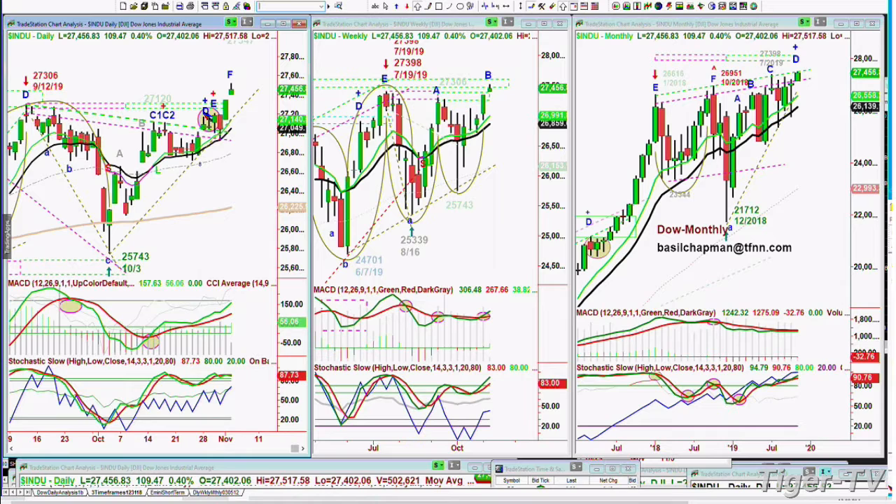Dow all-time high, S&P all-time high, NASDAQ all-time high, SMHs at 132.33, up 2.21, all-time breakout high. This is really quite important.